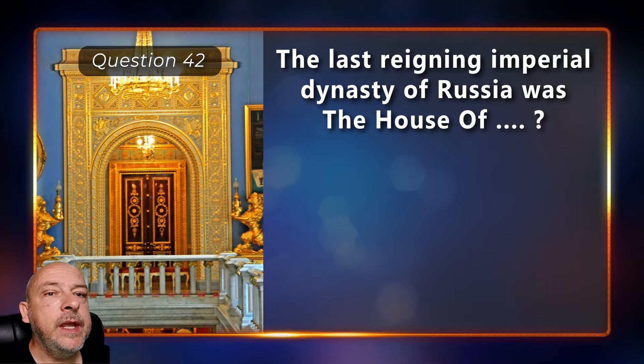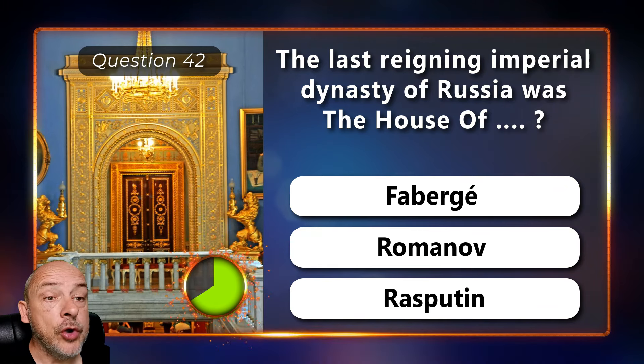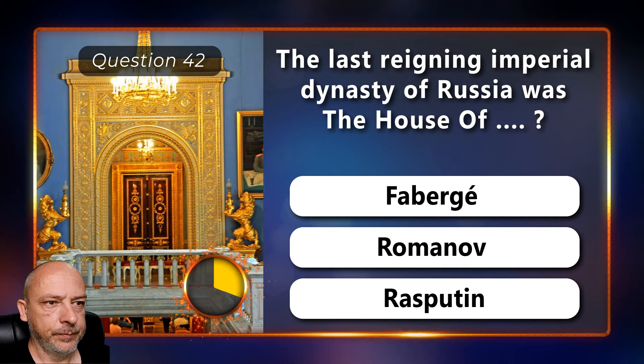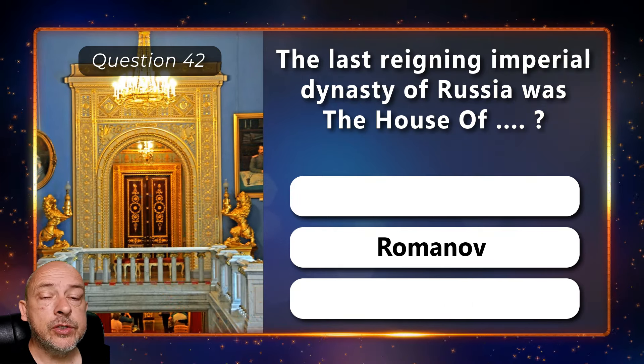The last reigning imperial dynasty of Russia was the house of Fabergé, Romanov, or Rasputin? The house of Romanov.